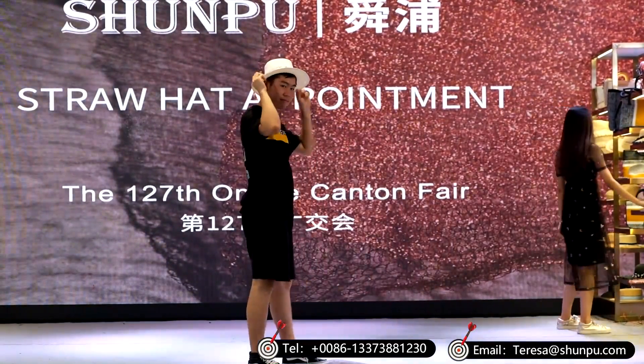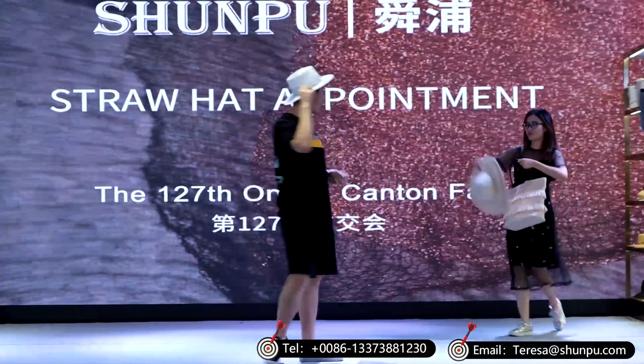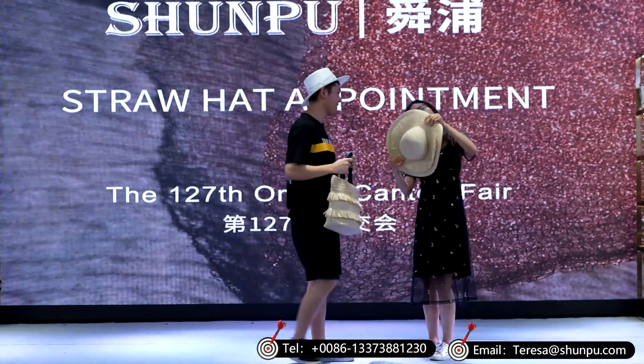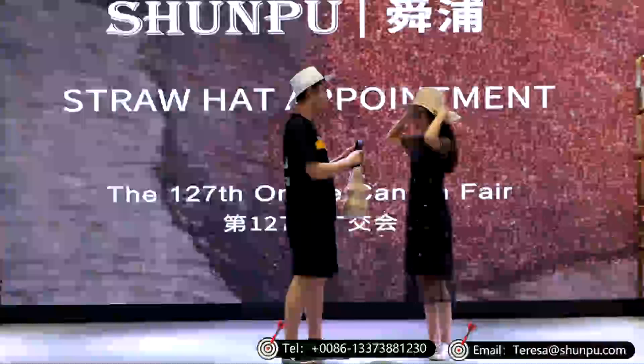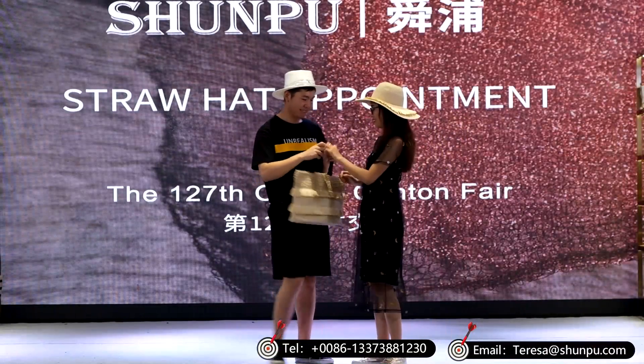This white straw hat is also very beautiful. If you need to make your straw hat very colorful, you need to have the specific color. Welcome to click the bottom link to have communication with our salespeople — they are all online waiting for you.